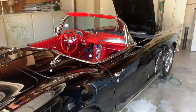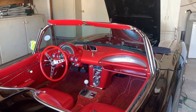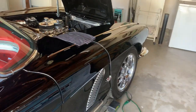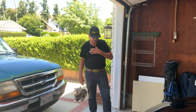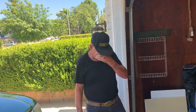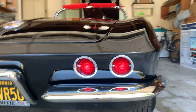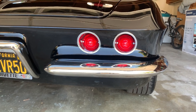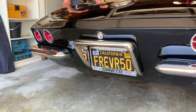She'll run and drive like a champ right now — turnkey. I changed the tail lights to LED so they're brighter. When somebody comes up behind you, they can definitely see you.